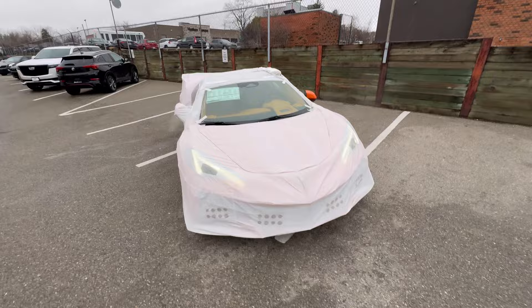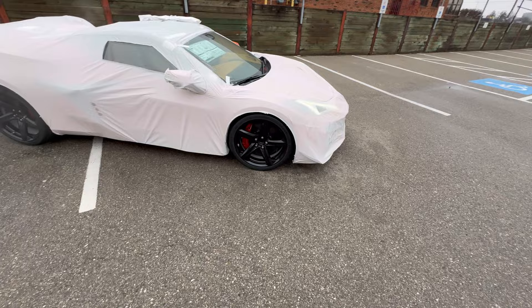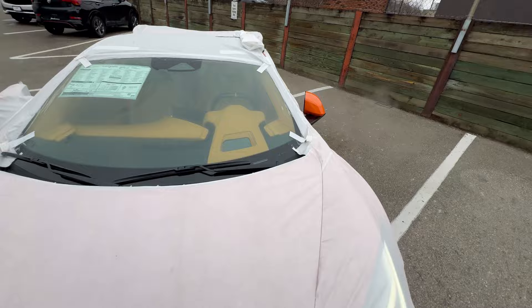This is a Z06 with the Aero package on it. We've got a window sticker for you guys to take a gander at. We've got a fully loaded build — $215,000 carbon fiber wheels that have been painted in Carbon Flash Metallic. We've got Amplify Orange, and we've got a natural interior.